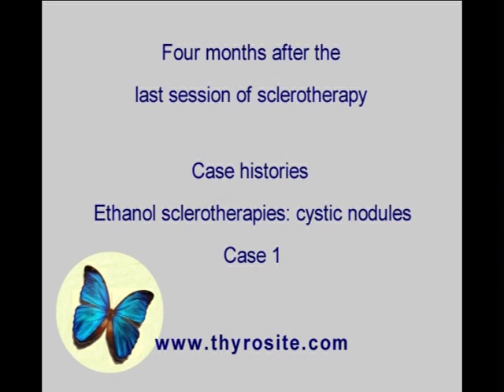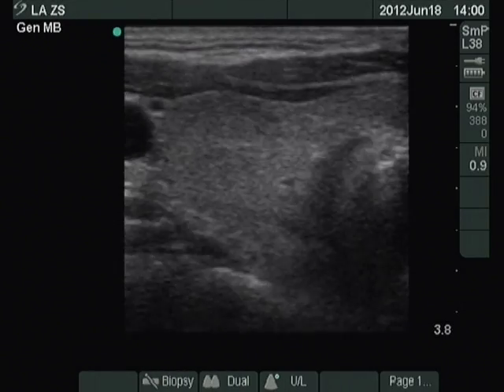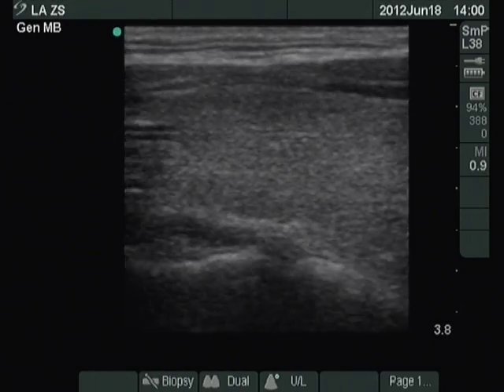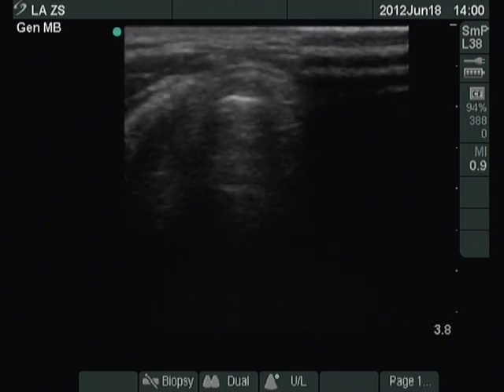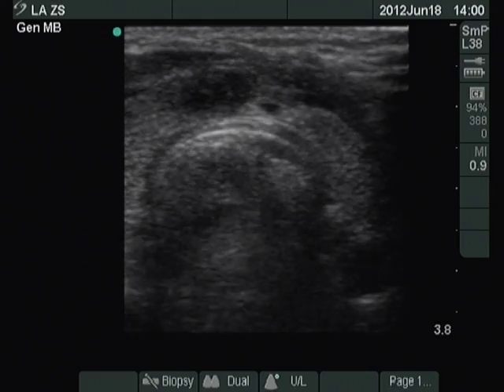Four months after the last session of sclerotherapy, the patient had no complaints. The nodule was not palpable. The right thyroid is intact. There is a small lesion in the right side of the isthmus corresponding to the previous nodule.